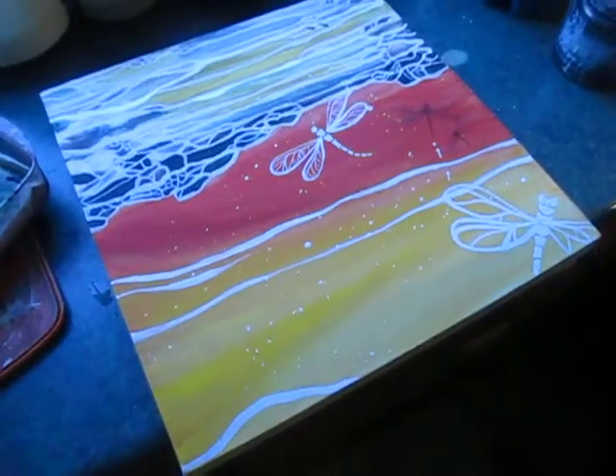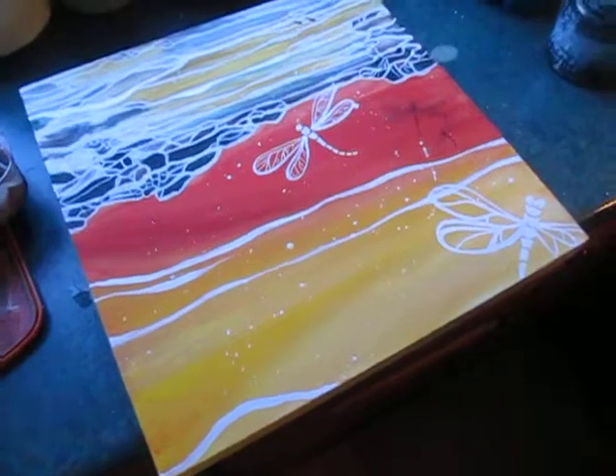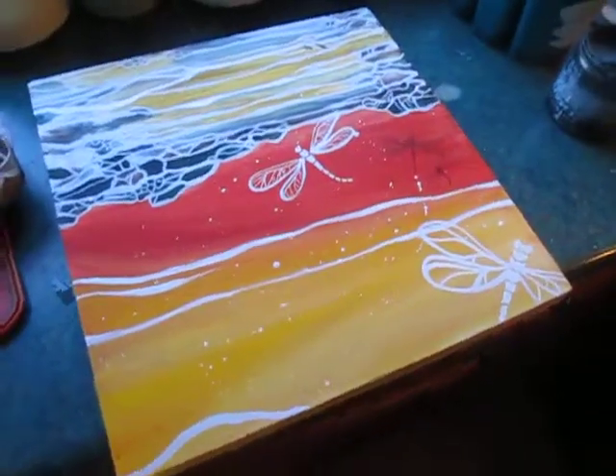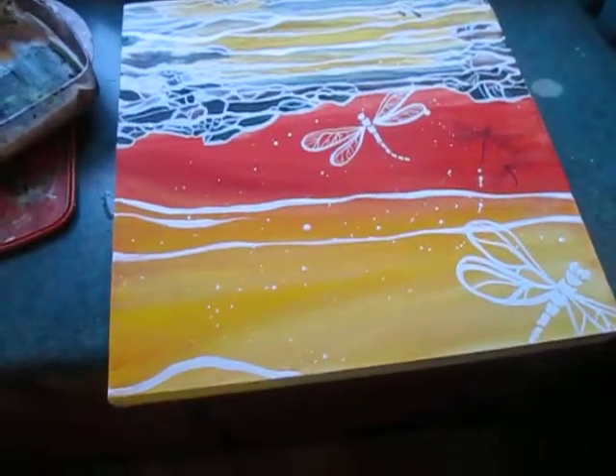Wendy is showing her art at Penny's Pantry for the month of October here on Salt Spring Island, so you have to have enough paintings to put on her wall. Are you going to put eight paintings up? Yeah. That's a cool one.